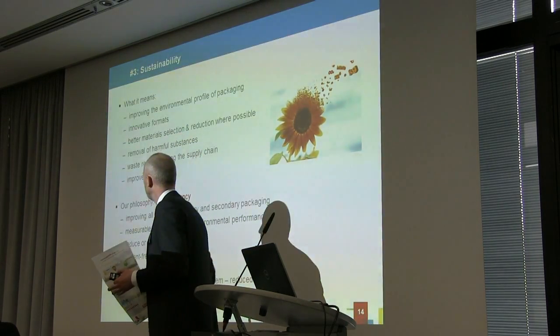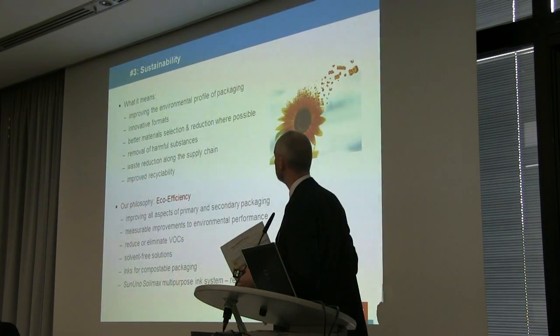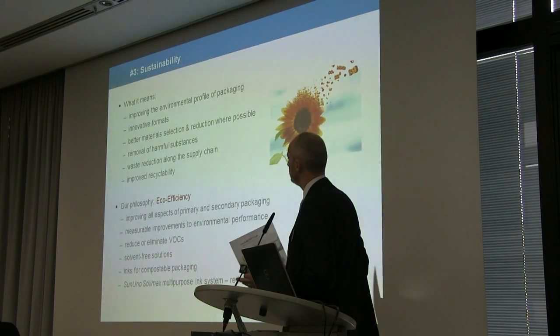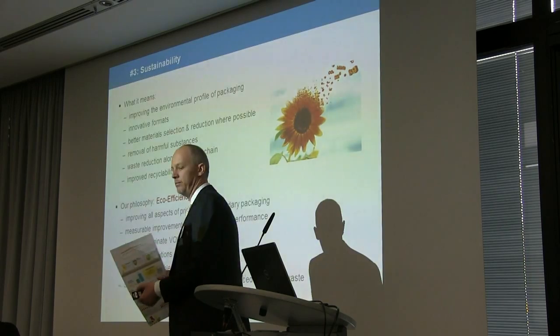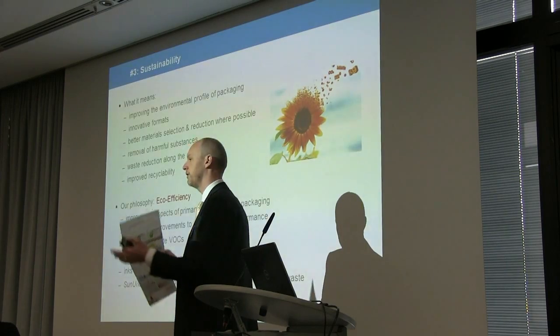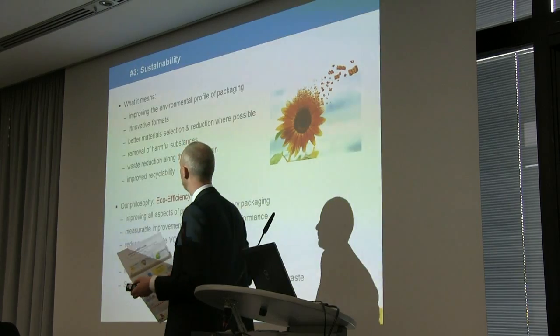On sustainability, we've produced our sustainability report and a new report is just out — downloadable from our website. For us it's about eco-efficiency and a philosophy of continually improving both our manufacturing procedures and our approach to building products for our customers, as well as helping our customers deliver more sustainable products for their marketplaces.